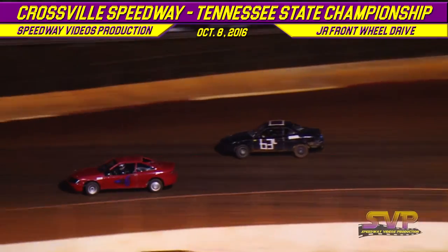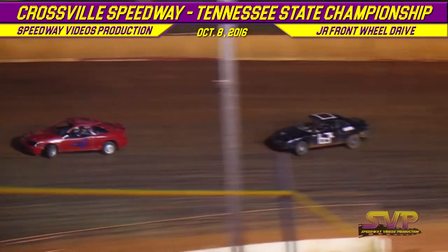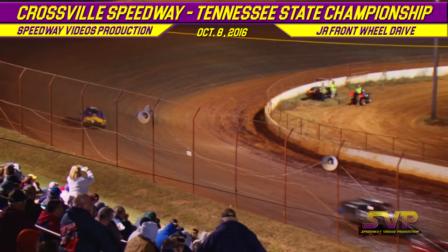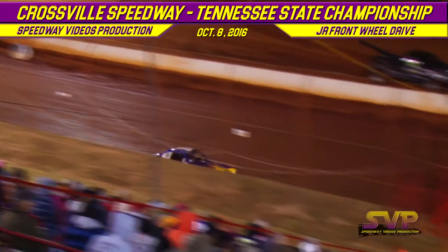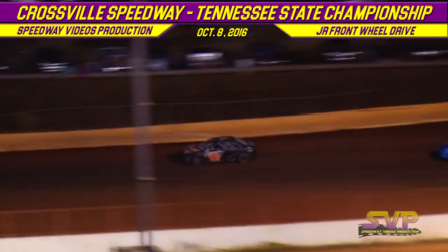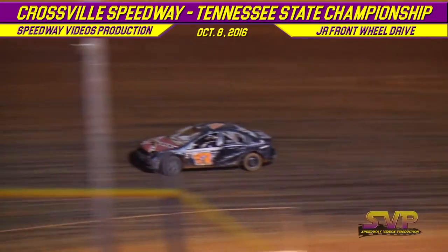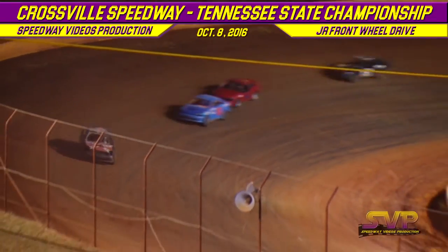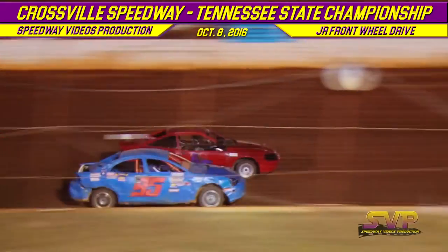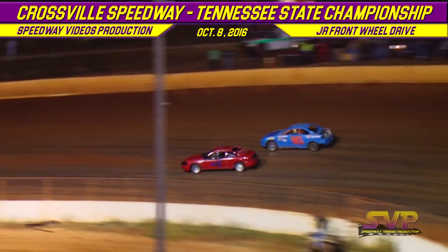That's going to put Hunter Withers in second. This is a 12-lap feature in your Junior Front Wheel Drive, with Carly Mullinex out front and Hunter Withers in second. The six car is looking for a way around the H95, jumps down to the bottom side down the front straightaway and in turn number two, going to take the number two spot away from Hunter Withers.